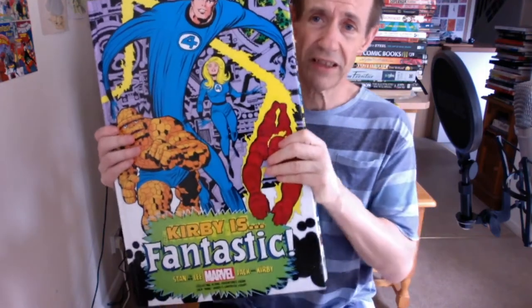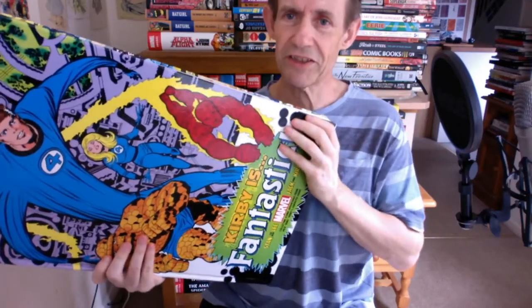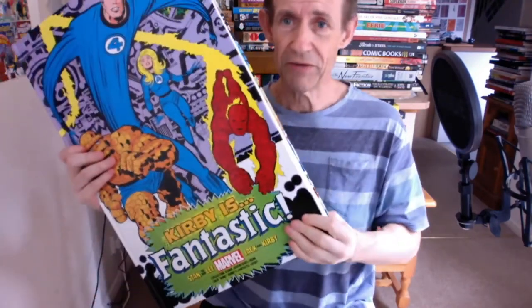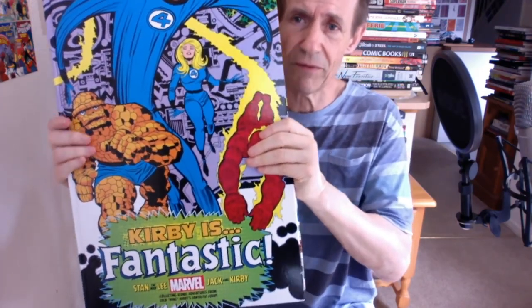It's one of those books where you really need a book stand. You're not going to be reading it holding it up like a normal book, unless you've just won a super heavyweight weightlifting competition — or maybe you're Superman. Most normal people will not find it very easy to hold. But I love these ones. I hope they bring out more. I'm looking forward to the Steranko one coming out fairly soon, and there are other volumes I've still got to get. So this one — fantastic. Kirby is Fantastic, and it's certainly for me an absolute fantastic volume. Thoroughly enjoyable.